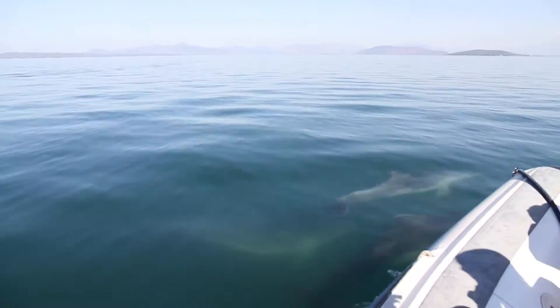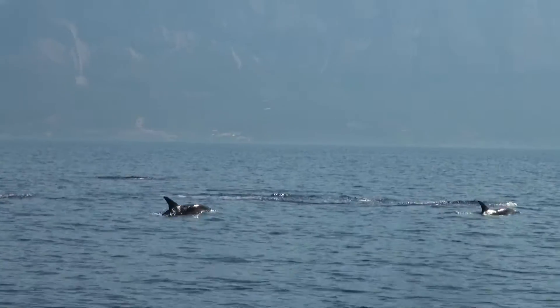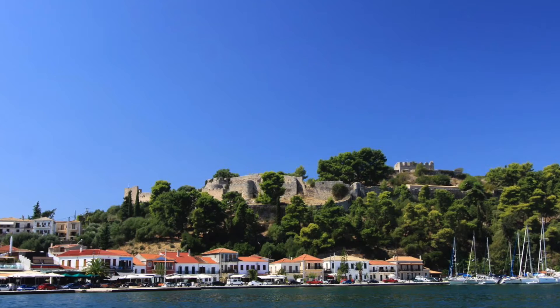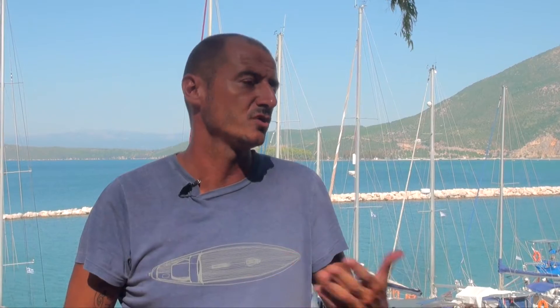My name is Juan Gonzalvo, I'm the director of the Aeonian Dolphin project. The Aeonian Dolphin project is based in Western Greece. We are studying primarily two dolphin species, the bottlenose dolphins and the common dolphins. We have two study areas, the Gulf of Ambrosia and the Inner Aeonian Archipelago, which are areas that are very close to each other but very different in terms of the impact of human activities and the issues regarding conservation of cetaceans.